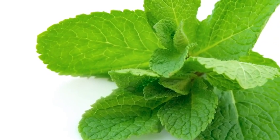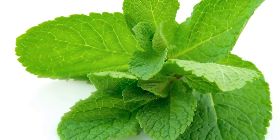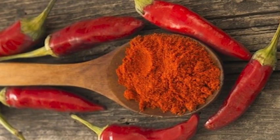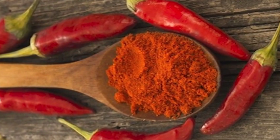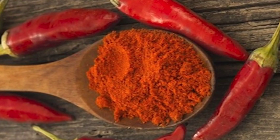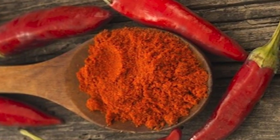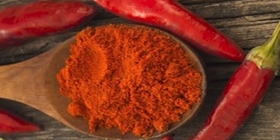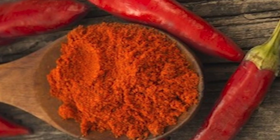Mint is a very calming, soothing herb to the body — it will help your digestion. Cayenne peppers have a high concentration of capsaicin, which causes that hot sensation. Capsaicin also inhibits substance P, a neural peptide associated with inflammatory pain processes.